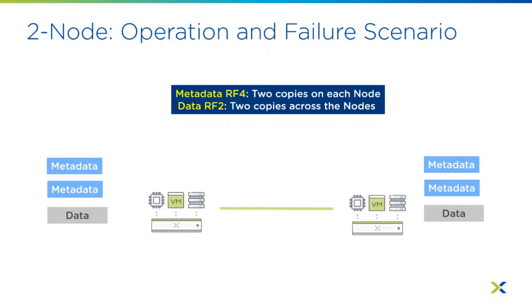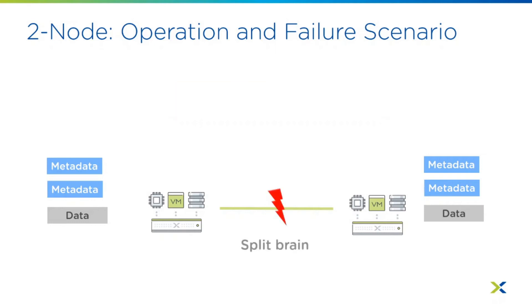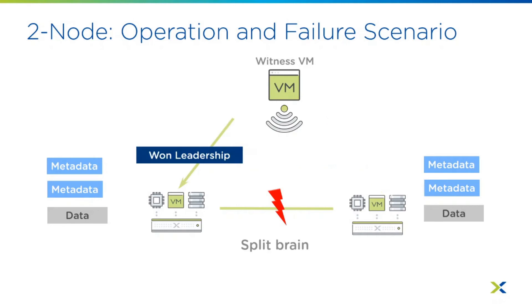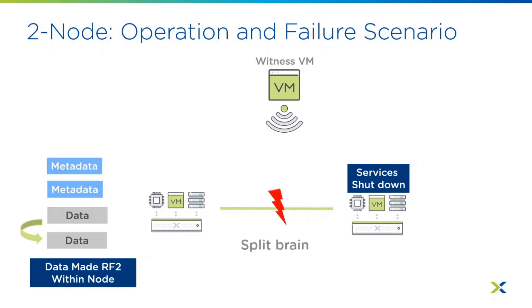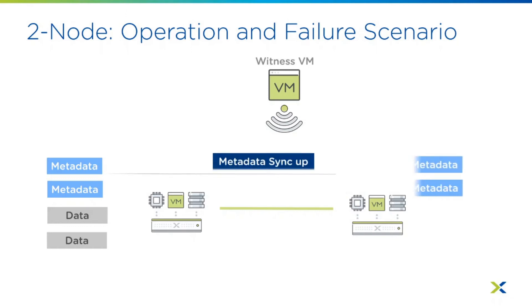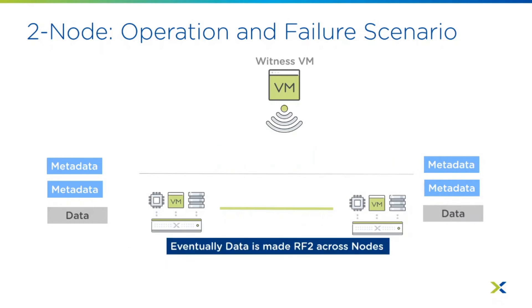Let's look at how the witness VM handles the rebuilding of data in a two node cluster. The metadata for all writes is replicated multiple times across the cluster for resiliency and quorum, and data is replicated across the two nodes for resiliency. In a split-brain scenario where nodes are separated due to a network failure, a leadership request is placed to the witness VM. The witness makes a decision as to who will be the leader. Services shut down on the node that failed the leadership contest, and data is replicated on the leading node to ensure resiliency against further disk failures. Once services are recovered, they are started on the secondary node, followed by a metadata sync and then replication of data across the two nodes.